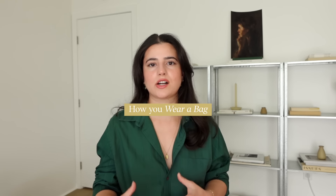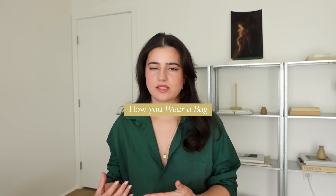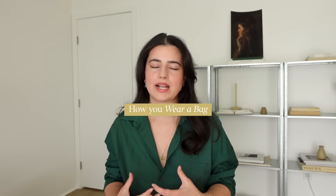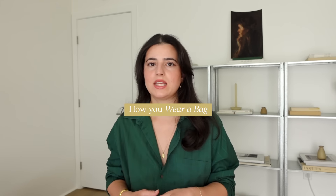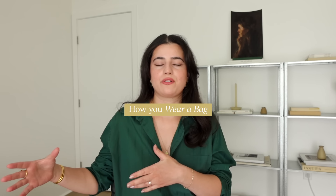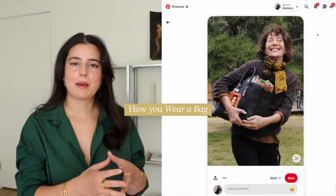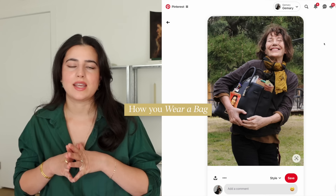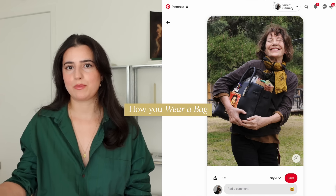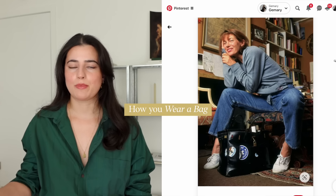When I see a very undone outfit paired with a designer or expensive bag — and they're wearing their bag, the bag is not wearing them — to me that screams more style than somebody who makes their designer bag the entire outfit. Birkins are a perfect example. That bag was designed after Jane Birkin, and the way she wore her Birkin bag is exactly what I'm talking about. She wore the heck out of her bag — her bag did not wear her.